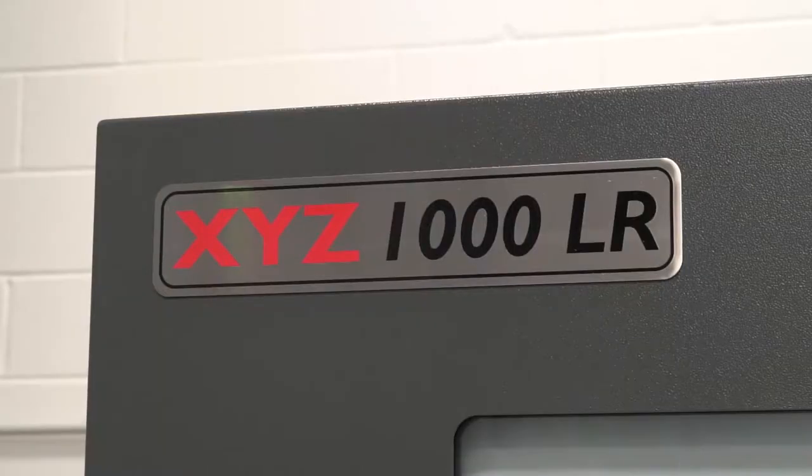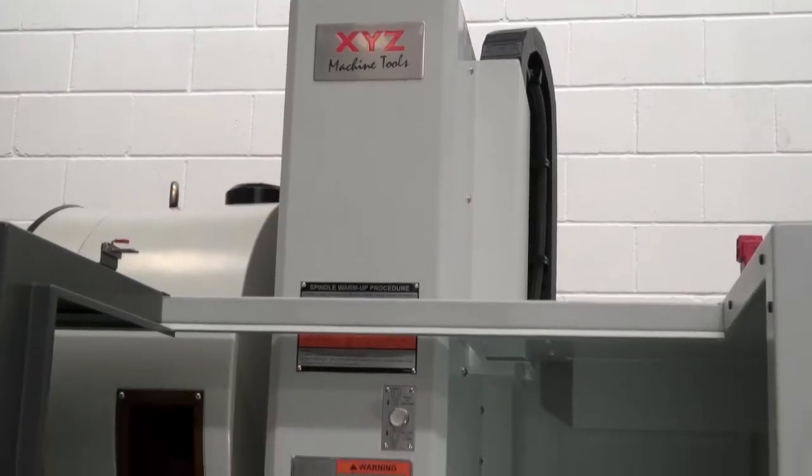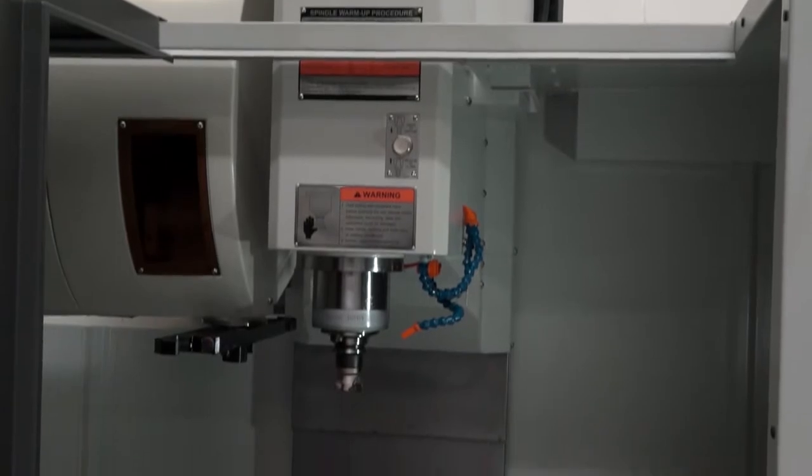I'm going to start this interview by asking you the price of this XYZ 1000 LR machining center. What's it cost new? This machine is £43,000 in its standard configuration. The standard configuration would be an 8,000 rpm spindle and a 20-station carousel tool changer.